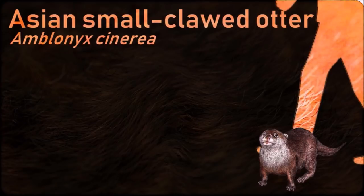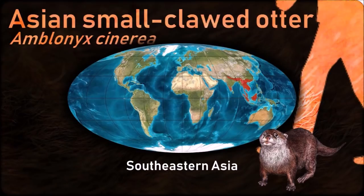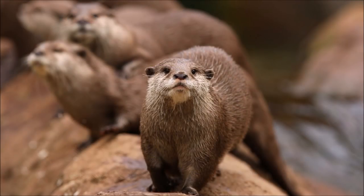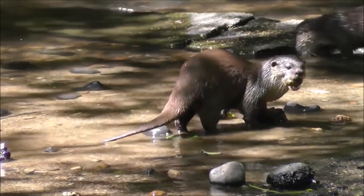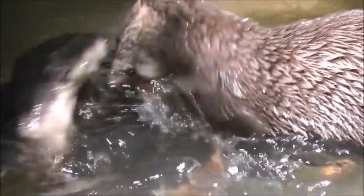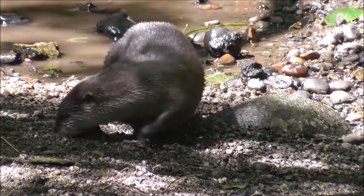Asian small-clawed otters are mostly social animals. They live in extended family groups with only the alpha pair breeding; offspring from previous years help to raise the young. It is the smallest otter species in the world. Its paws are a distinctive feature — its claws do not extend beyond the fleshy end-pads of its partially webbed fingers and toes. This gives it a high degree of manual dexterity so that it can use its paws to feed on mollusks and crabs.